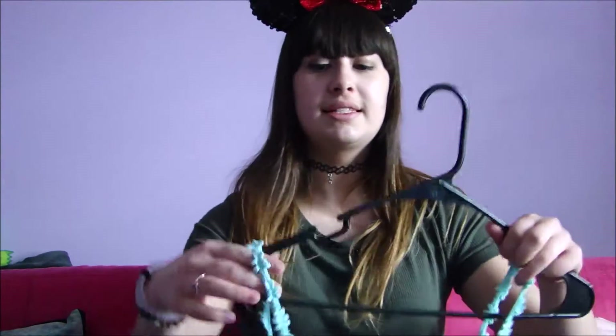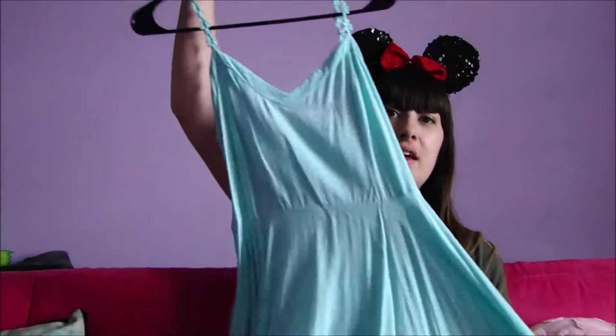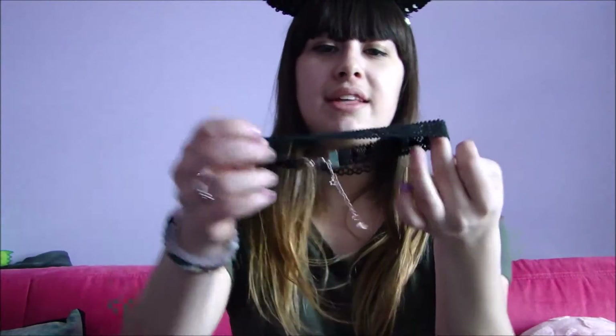My next Disneybound is going to be Cinderella. I already had this in my closet — it's just a cute little blue dress. And then I have a black choker like the one she wears. I was wearing that dress with this choker one day, looked in the mirror, and I was like, wow, I kind of look like Cinderella. That's what inspired that Disneybound.